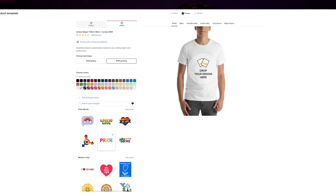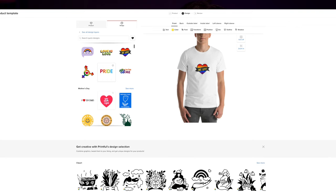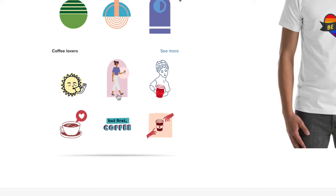A great way of creating lots of designs quite quickly is to use Printful Design Maker. They've got a drag and drop design maker on their website with lots of pre-made templates and clip arts that you can use on your products. You can just go in there, change them up a little bit, and make lots of different designs quite quickly.